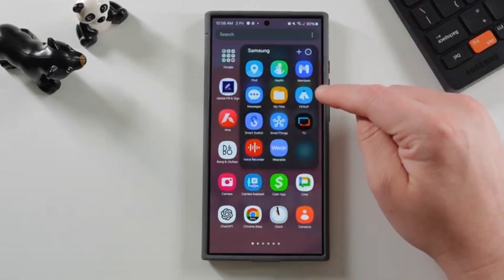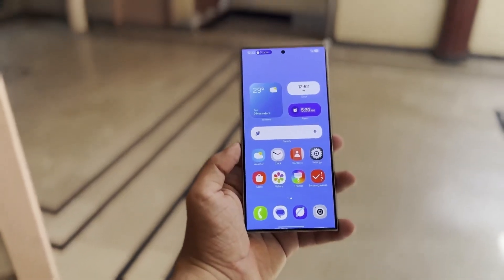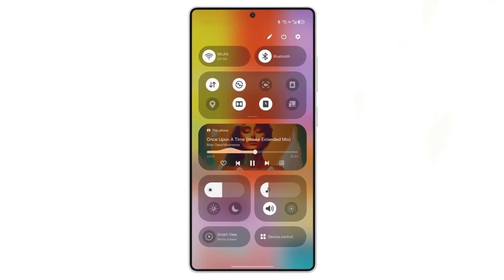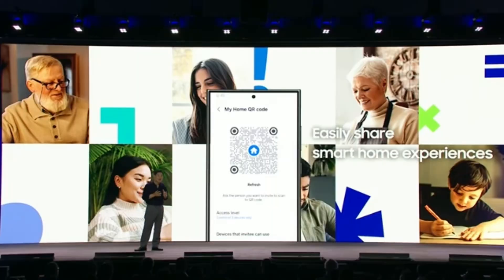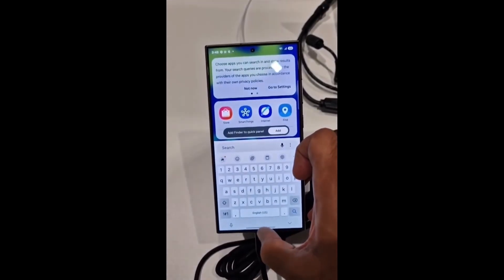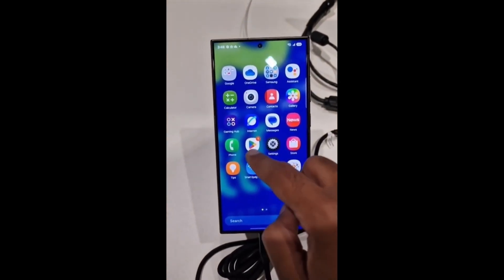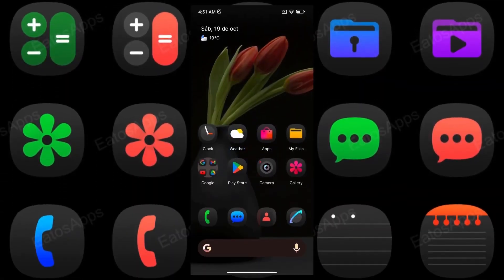Now let's talk about the bigger picture. Based on the latest insights, One UI 7.0 is shaping up to be one of Samsung's biggest visual updates. It's not just the gallery icon that's getting a new look — there's a whole lineup of refreshed app icons coming with this update. Expect more vibrant colors and bolder designs across Samsung's core apps like phone, camera, contacts, and Samsung Notes. Samsung gave a sneak peek at this new look during its recent developer conference, where they also showcased updates to the notification shade and the quick panel. It's all about giving Galaxy devices a cohesive, modern aesthetic that's visually appealing yet highly functional.